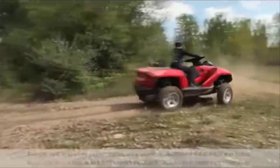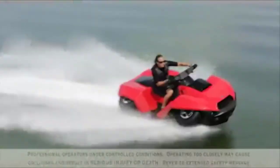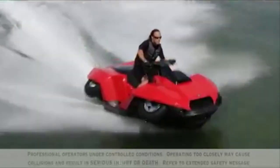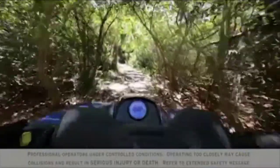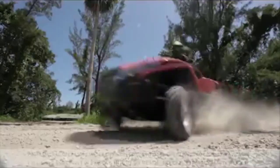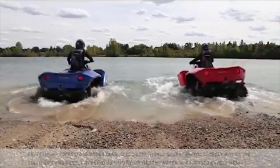It features Gibbs high-speed amphibian technology with a marinized version of BMW Motorrad's 1.3-liter K1300S engine, allowing for nearly two hours of water travel time. Its range on land is up to around 600 km, or 370 miles.